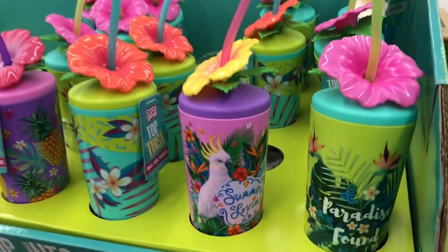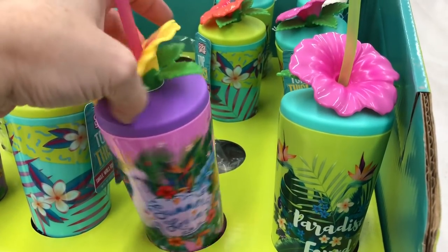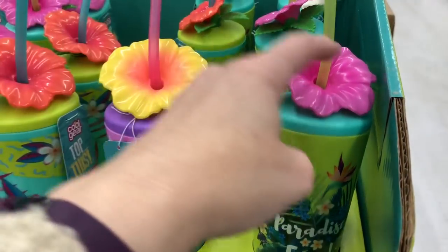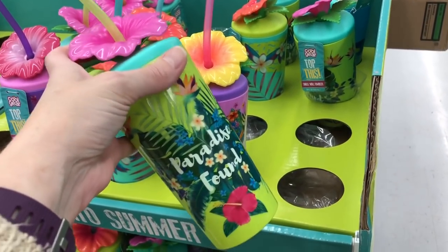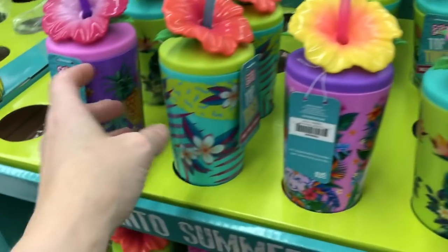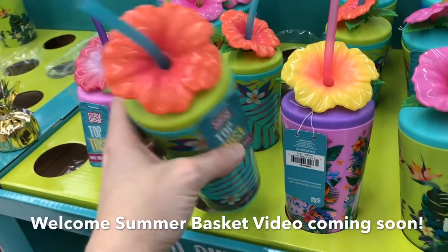In the middle aisle, they had some little cups by Cool Gear. They always put out really cute things, and I just think these are really pretty. I like the bright colors on them and the flowers on top. I just feel like any kid would really love to have one of these to have with them when they're hanging out by the pool or by the beach.